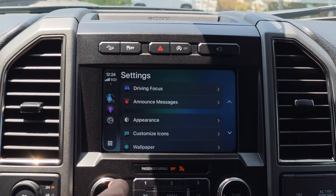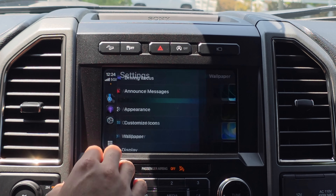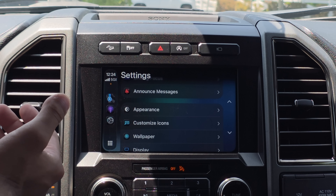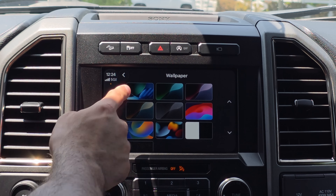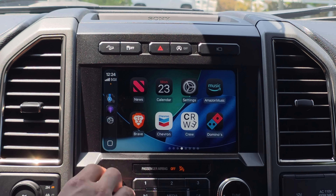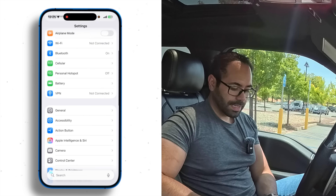Unfortunately there are no new wallpapers added, and Apple has not restored the ones that were removed previously. It looks like the current wallpapers are what we're stuck with until the official release — similar to what happened with iOS 18 betas, where removed wallpapers never came back.